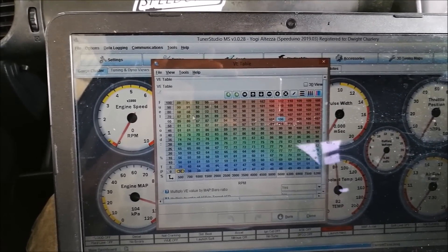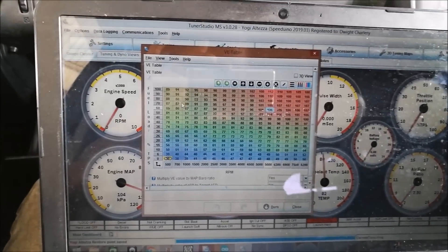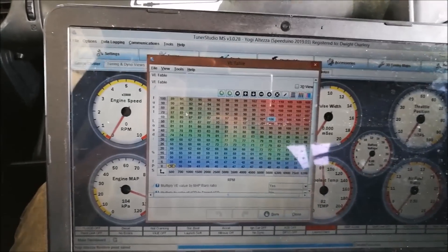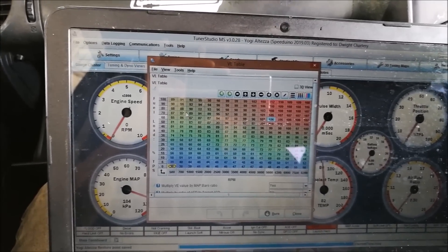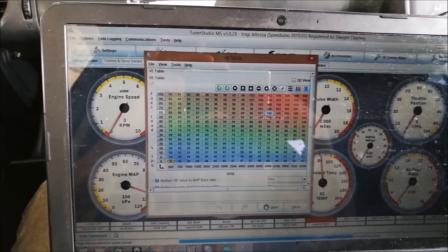The map isn't complete yet, so we're just chopping away at the fuel and trying to get it dialed in for now. We'll pick up some more progress.